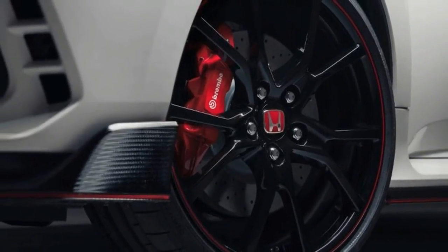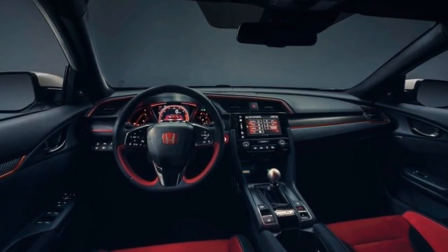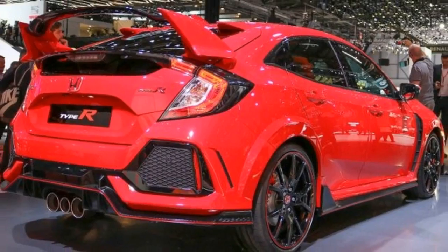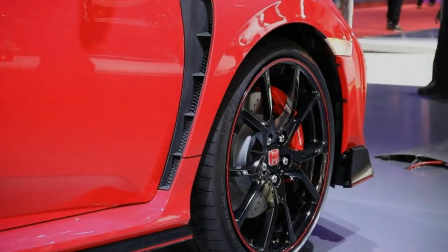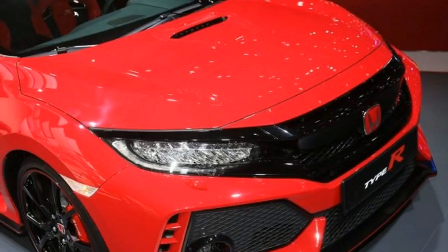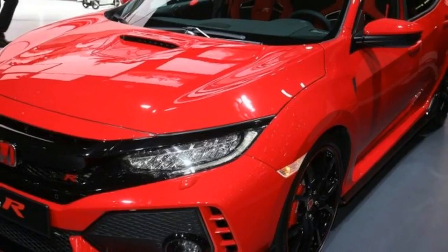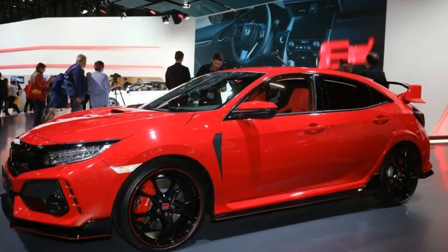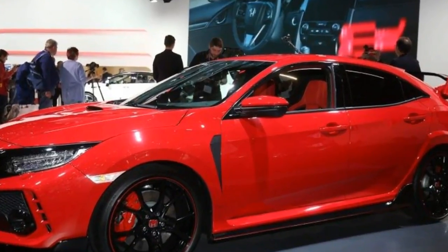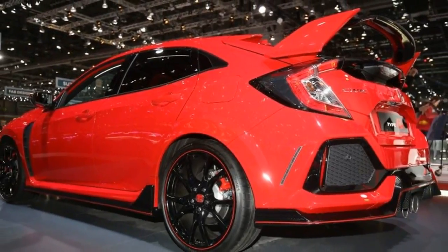The Type R's wild exterior turns up the aggression several ticks compared with the standard Civic hatchback, which itself already wears a funkier look than Civic sedan and coupe models. A carbon-fiber look body kit with a red accent line joins a hood scoop, a few extra vents, and a massive rear wing to complete the car's visual statement. Small fins along the rear hatch combine with the wing to increase downforce, and three large center-mounted exhaust outlets should produce raucous sounds. The red Honda badge that's the hallmark among Type R variants is featured prominently front and back.